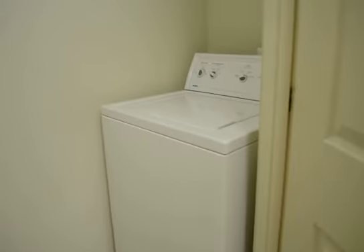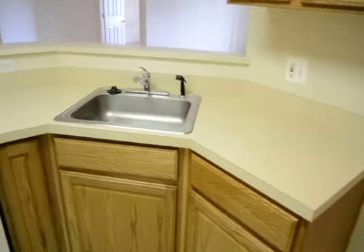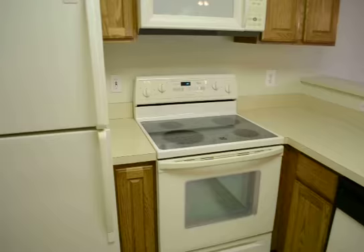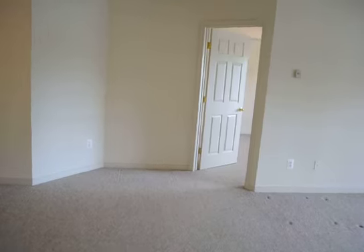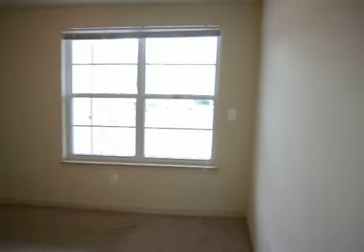This room has a full size washer and dryer. A really well laid out kitchen.